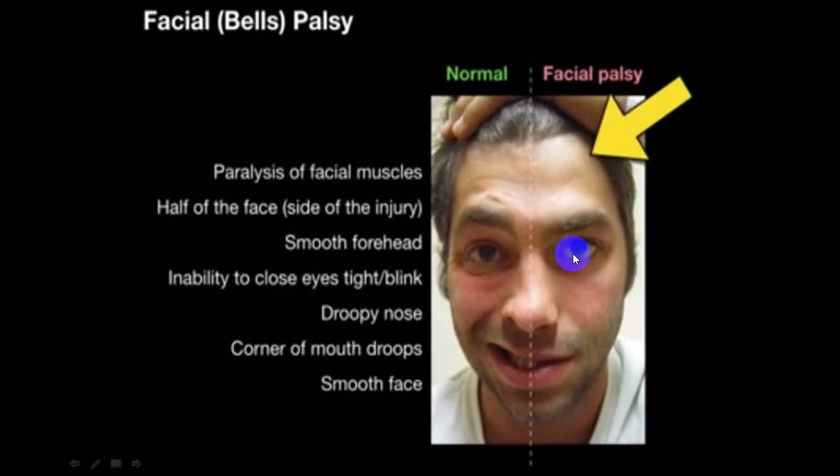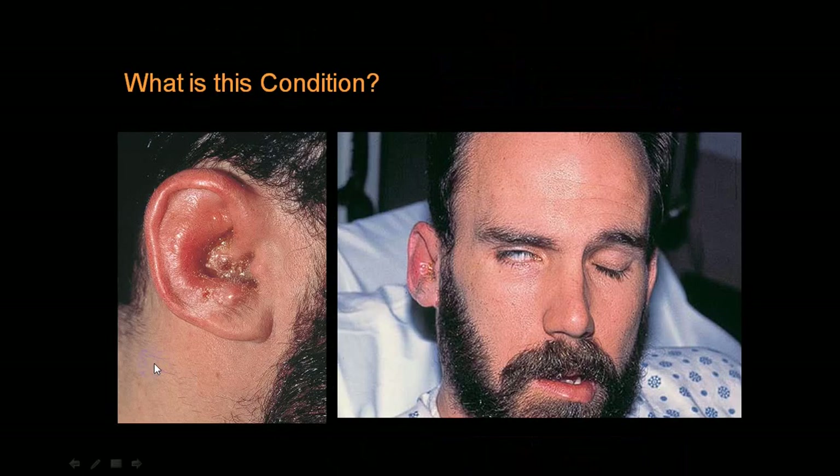Cannot blow the cheeks, acuity of hearing is affected, Bell's phenomenon, pain behind the ear on the mastoid process, and loss of taste - we call it ageusia - these are all classical findings on one side we call Bell's palsy. On the affected side there is no furrowing, the eyebrow is not lifted up, the eyeball remains open, there is no nasolabial fold, the nasal part is drooping, there is drooping of the angle of the mouth - the affected side face is smooth with no facial expression.